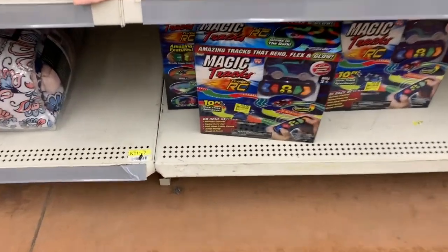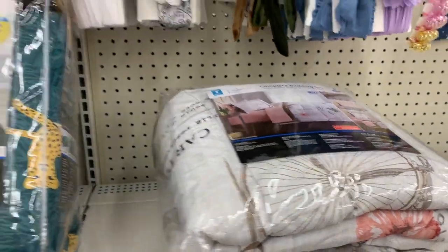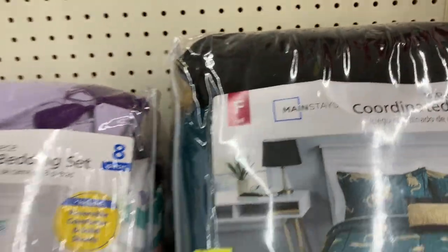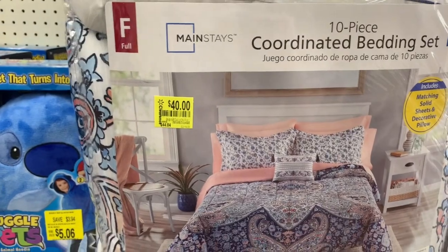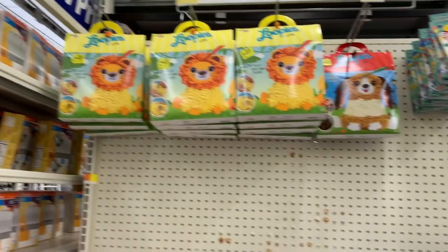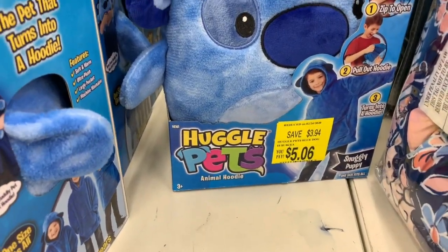Magic Tracks is fifteen dollars, down from $29.98. We have some clearance Mainstays bedding — forty dollars for full, which seems pricey, so make sure you're scanning it and checking Walmart.com for a price match. The Loopies are just five dollars, glitter dots are two dollars, and the pet that turns into a hoodie is five dollars and six cents.